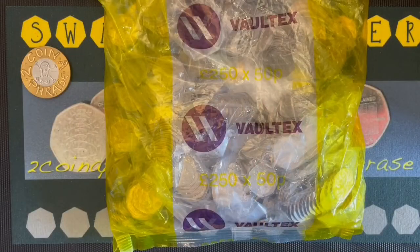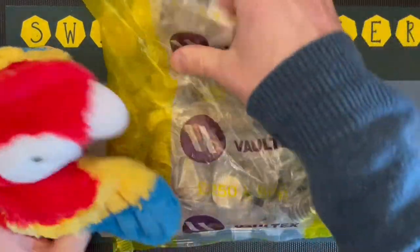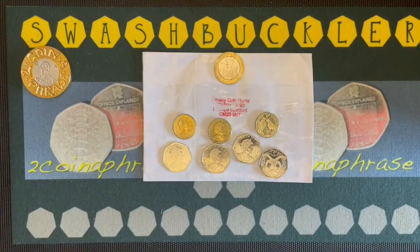Ahoy me hearties! As we were sailing along off the British coast, in drops a coin bag and mail by a parrot post. Today's postal delights are in the form of a collection of Isle of Man coins, which were won from a Young Grossie's Christmas giveaway.